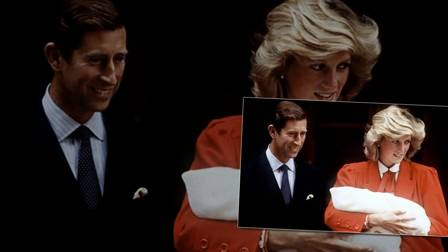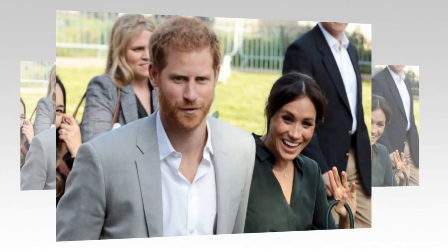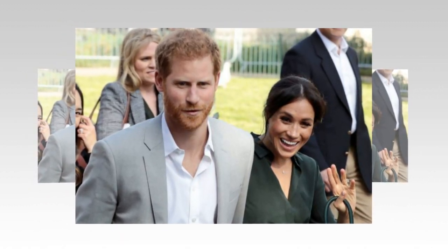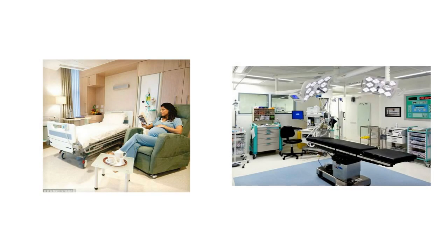The Lindo Wing, where Catherine the Duchess of Cambridge gave birth to all her children and Meghan the Duchess of Sussex is planning to have hers, has been given a two-star hygiene rating. A recent inspection of the facility by Westminster Council gave the ward two out of five stars for cleanliness and hygiene. The damning report from the Food Standards Agency means improvement is necessary. The report on the FSA website said improvement is necessary on the cleanliness and condition of facilities and building. The findings only represent a snapshot of the standards of food hygiene found at the time of the inspection, and a food safety officer will explain to the premises what they have to do to improve their rating in future.